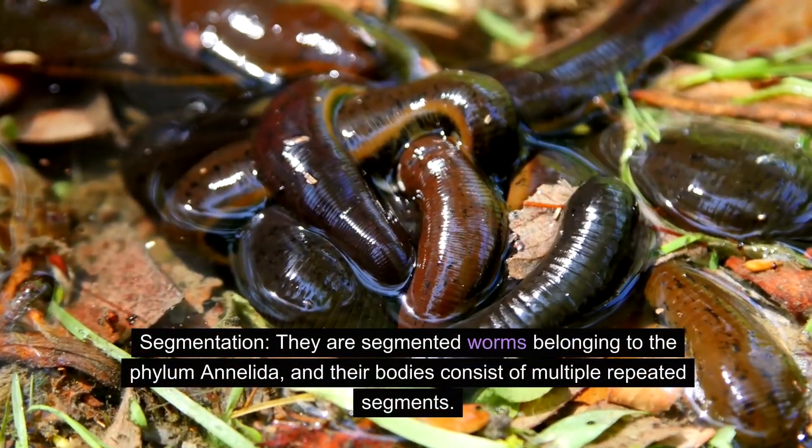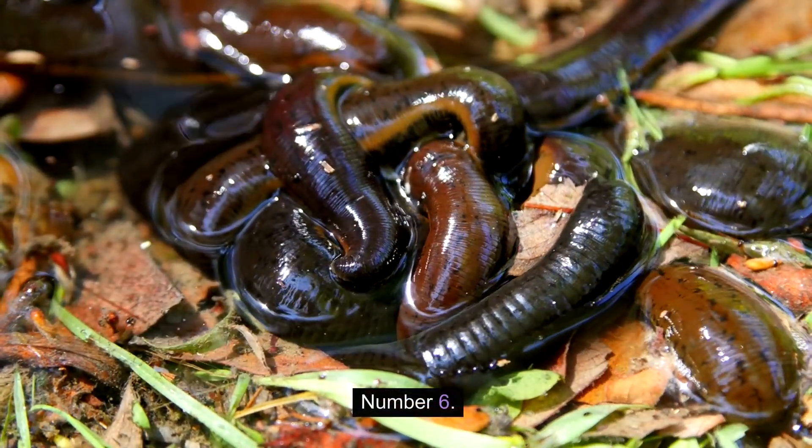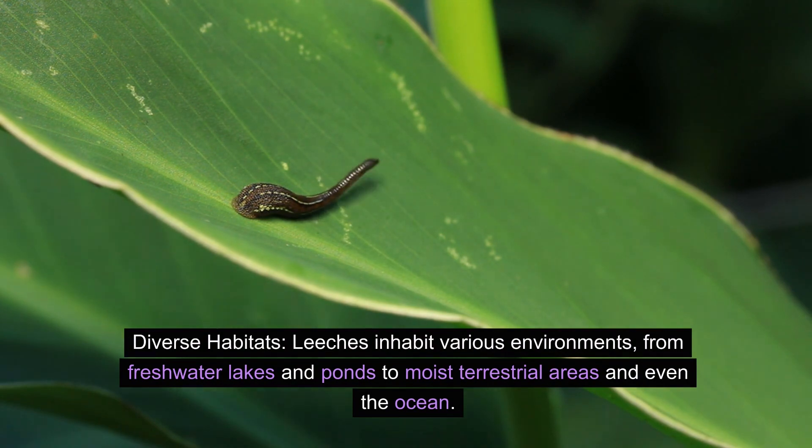Number five: segmentation. Leeches are segmented worms belonging to the phylum Annelida, and their bodies consist of multiple repeated segments. Number six: diverse habitats. Leeches inhabit various environments, from freshwater lakes and ponds to moist terrestrial areas and even the ocean.